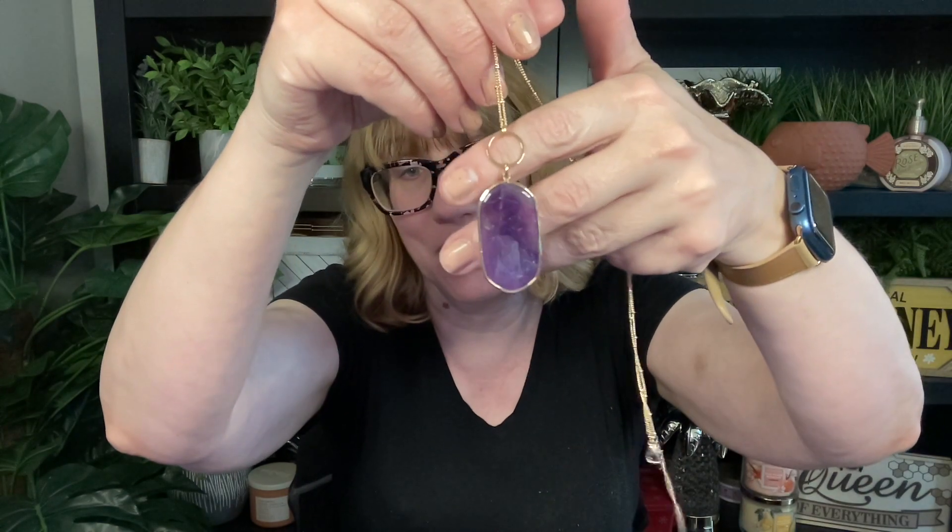I just had to show you guys how beautiful this amethyst necklace is — it's totally amazing. It would make a great gift, and you probably want one for yourself anyway. Thank you so much for watching. I'll see you guys later — happy Sunday, bye bye!